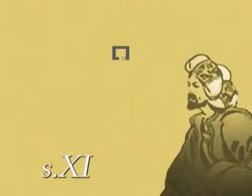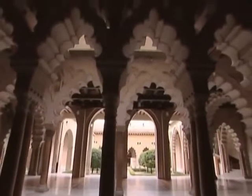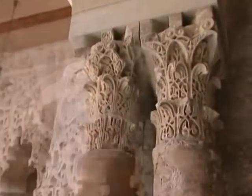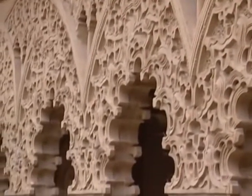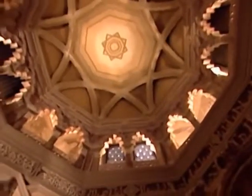Two centuries later, the king of the Taifa kingdom of Saracusta, Al-Muqtadir, ordered the construction of a palace-cum-fortress, and this tower became a part of the northern wall. This magnificent Moorish palace, the Al-Jaferia, is considered to be the most important example of civil architecture of the 11th century in the Islamic West, and the most well-preserved structure from the times of the Taifa kingdoms.